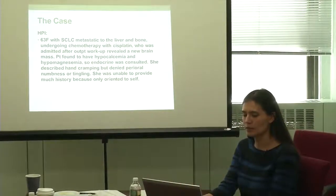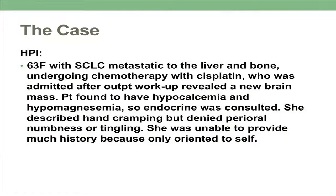I'll start off with the case. I saw a 63-year-old lady with small cell lung cancer that was metastatic, currently undergoing chemotherapy with cisplatin, who was admitted after she was found at an outside hospital to have a new brain mass. In the emergency room, she was also found to have hypocalcemia and hypomagnesemia, which is why we were consulted. She wasn't really able to provide much history, but she did describe hand cramping and perioral symptoms, but denied perioral numbness or tingling.